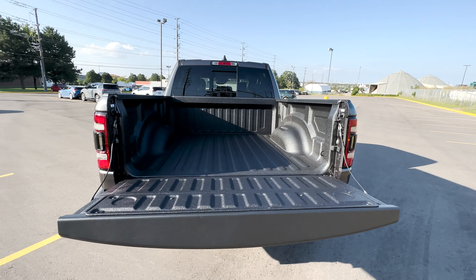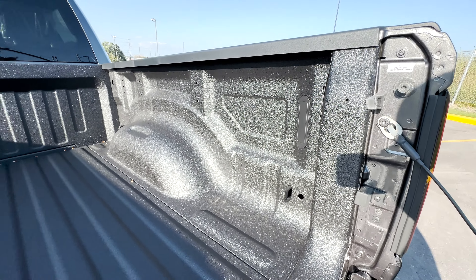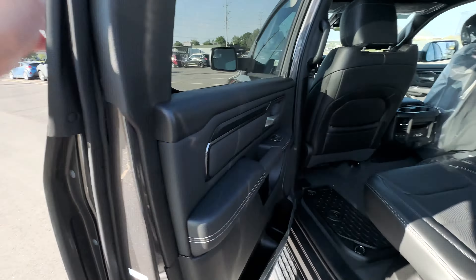Opening up the tailgate, this truck has an added spray-in bed liner, though there's no LED bed lighting — that can be added as an option. On the rear glass is a rear power sliding window.